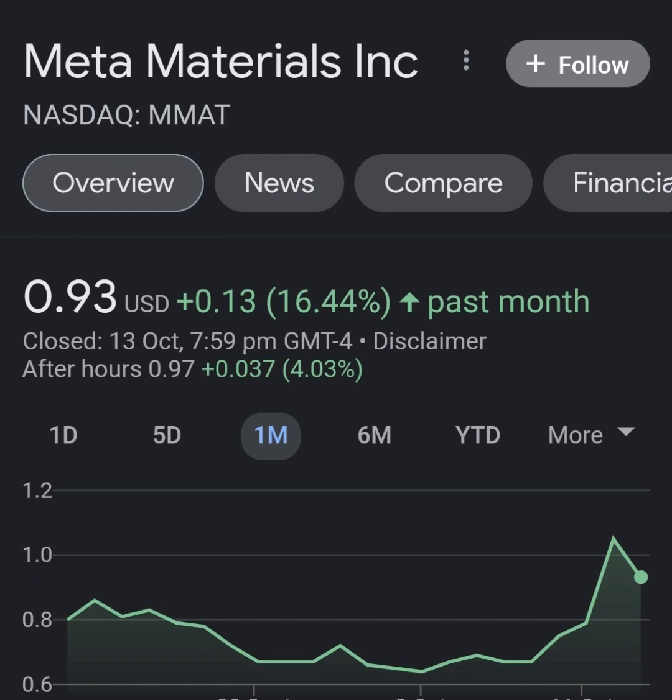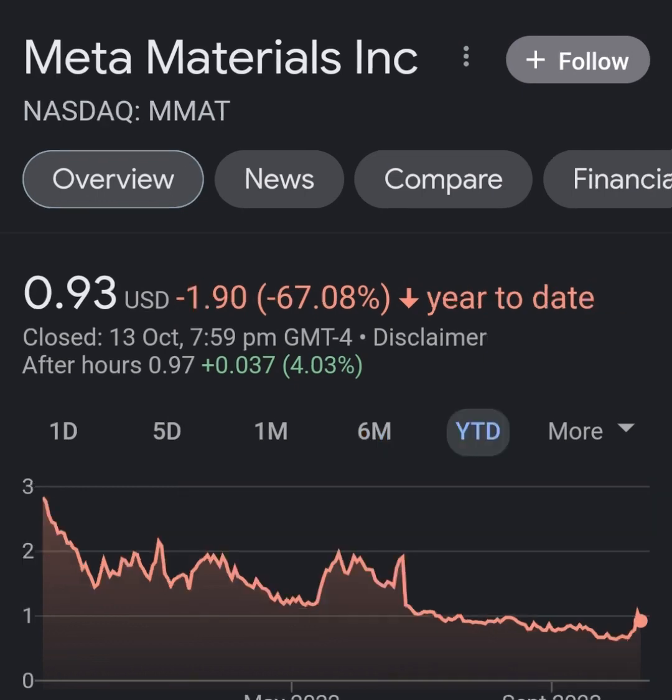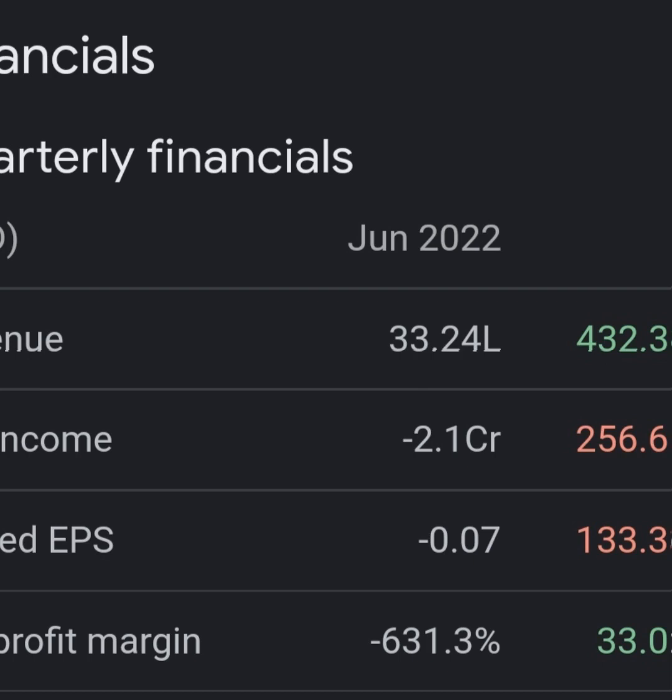I don't really know what Meta Material does, so I'm going to go right to the profile and take a look. It says they design, develop, and manufacture various functional materials and nano composites. Their products include Medicare laser glare protection eyewear, NanoBab transparent conductive film, hollow optics, holographic optical elements, and a glucose non-invasive glucose measurement device.